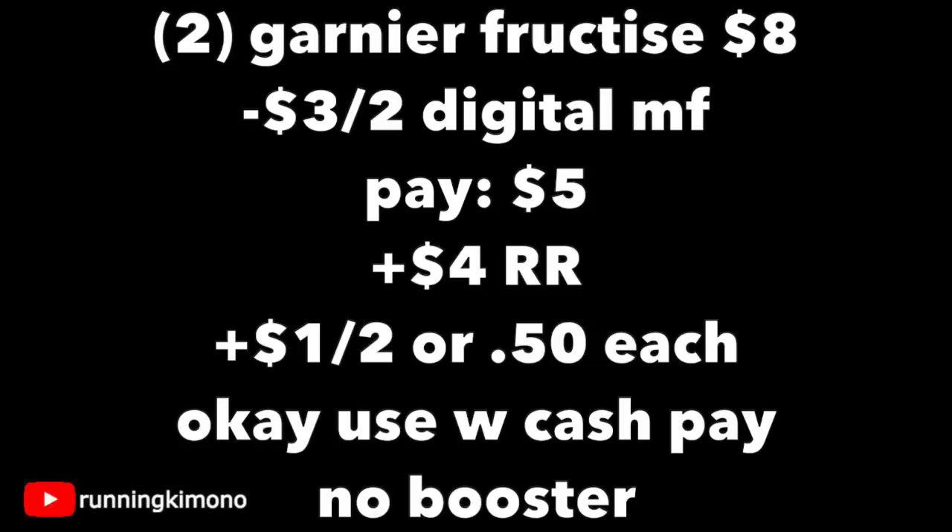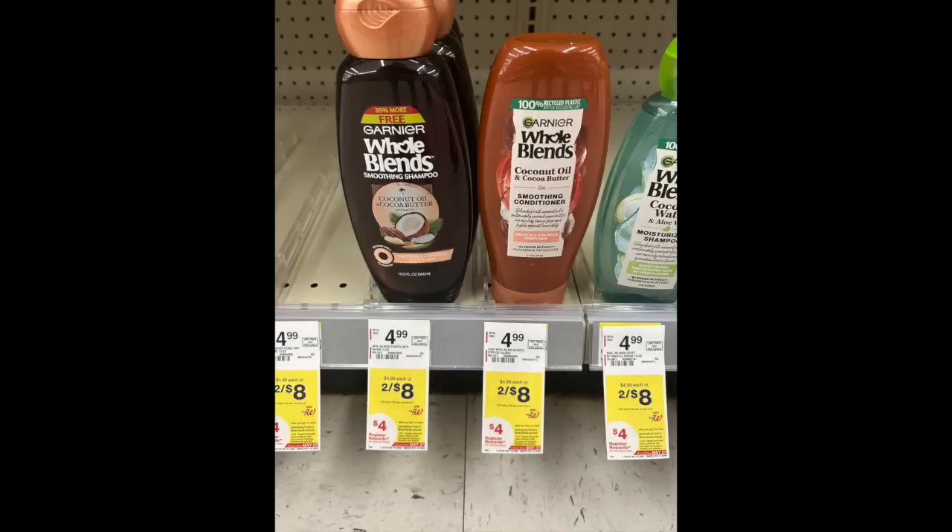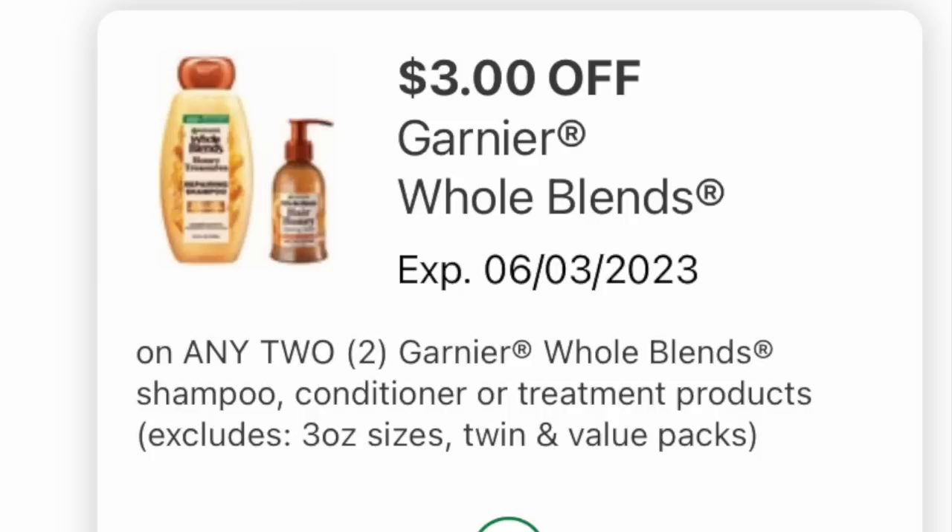If you're doing it with a booster, obviously you can't use Walgreens cash. And this register reward also works on the Whole Blends, which is on the same promotion. You would load this digital coupon and do the exact same deal. If you want to grab all four shampoos, do it in two separate transactions because that register reward will only print for you once per transaction.